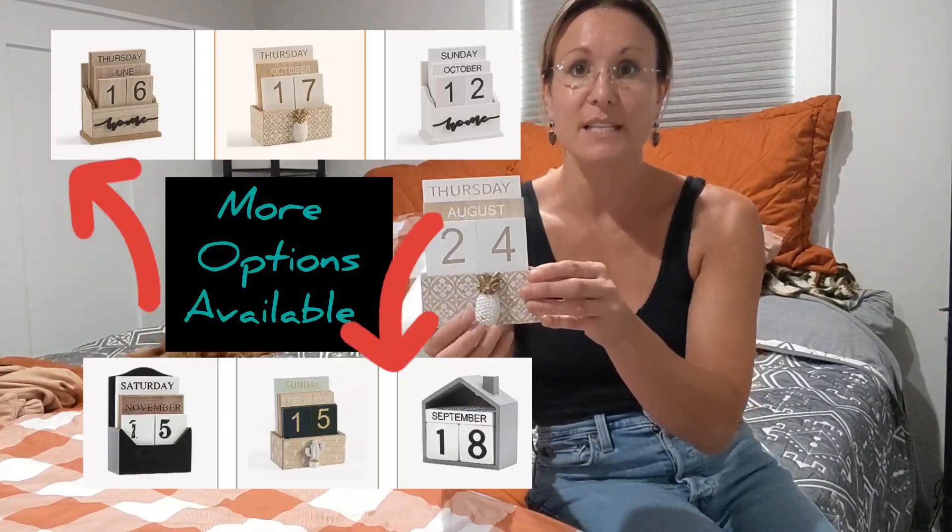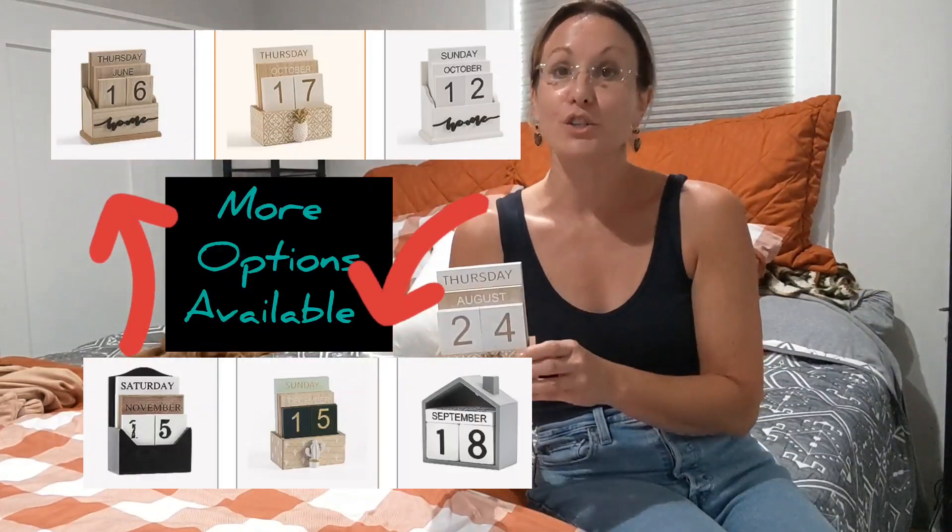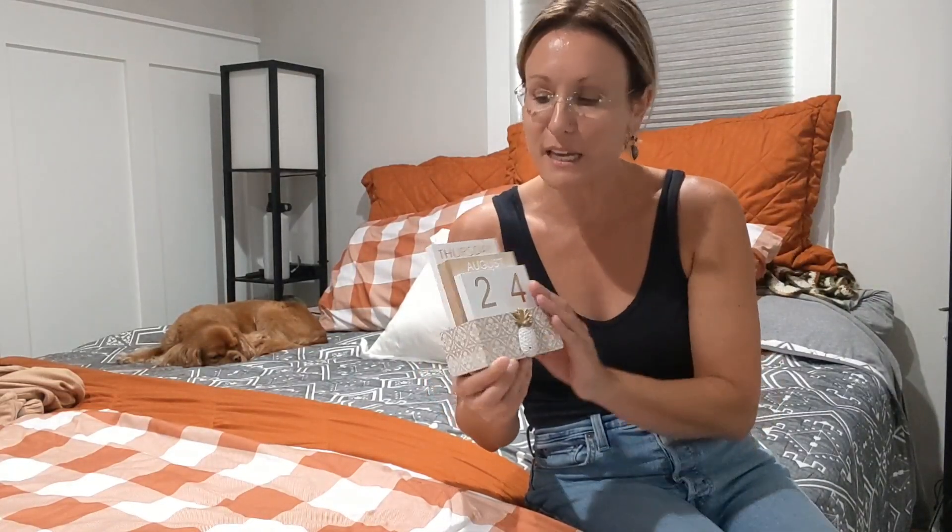I like that it is wood. There are more options — this is the cute little pineapple. There are gray options, white options, and other little decorative pieces, but I love the pineapple because it's like a welcome, friendly thing, so it kind of fits my motif in my home.